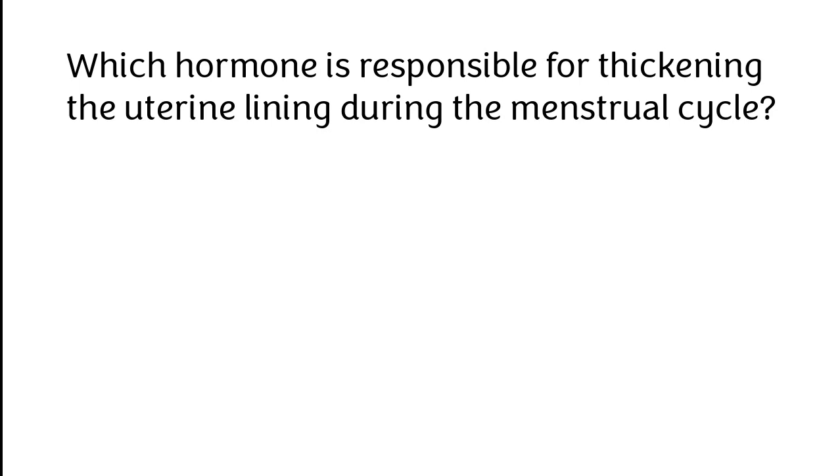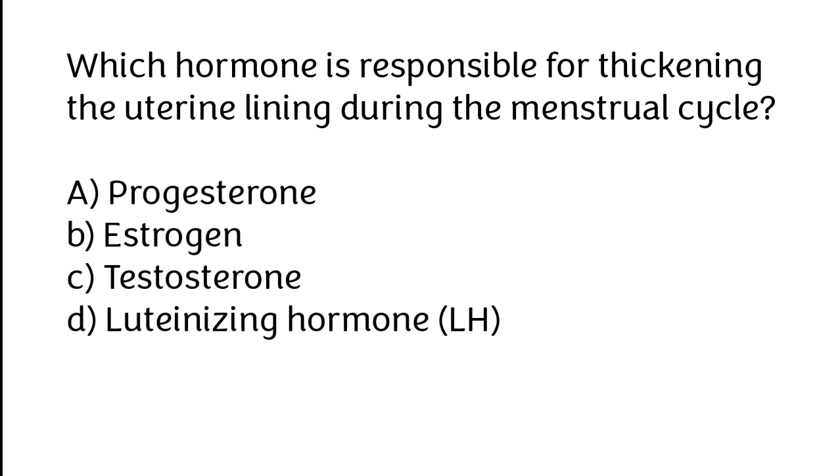Which hormone is responsible for thickening the uterine lining during the menstrual cycle? A. Progesterone, B. Estrogen, C. Testosterone, D. Luteinizing hormone. The correct answer is option B: Estrogen.